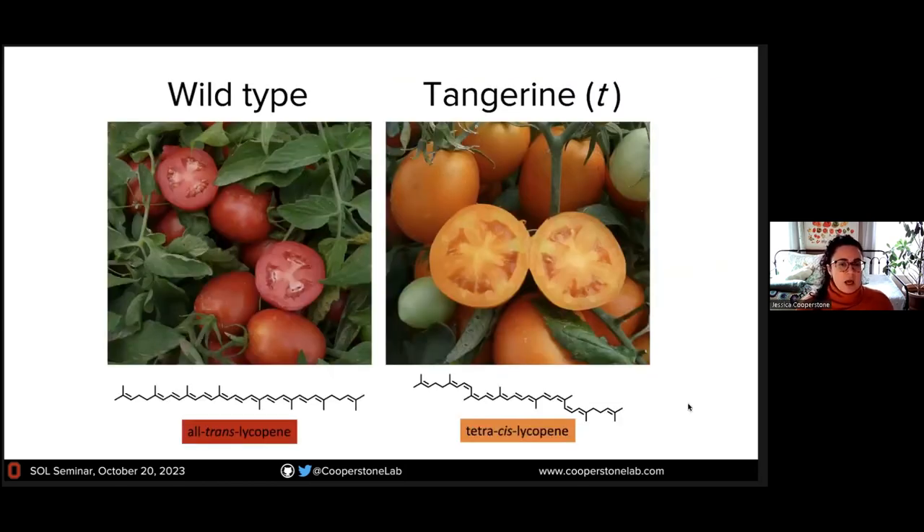I'm going to talk about lycopene and two different types of tomatoes. A regular processing-style tomato — the kind you would find in a can — accumulates lycopene, its red pigment, primarily as all-trans lycopene. This is a linear molecule. There are some naturally occurring mutants of tomatoes, like one called tangerine, which is called tangerine because of its color, not its citrus relationship. It accumulates lycopene in a quite different configuration — the tetra-cis configuration, which has four hindered cis bonds. This changes the physical structure of the molecule. These are geometric isomers of each other.